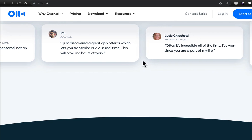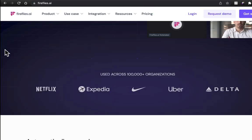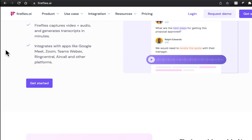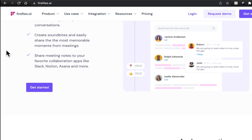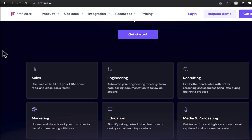Another tool very similar to Otter.ai is Fireflies.ai. You can use this to automate your meeting notes as well, and it's even more interesting because it can synchronize everything into your CRM, into Slack, and into Notion — which I'll also talk about later. These are amazing platforms to check out.